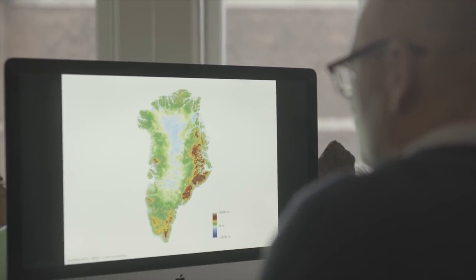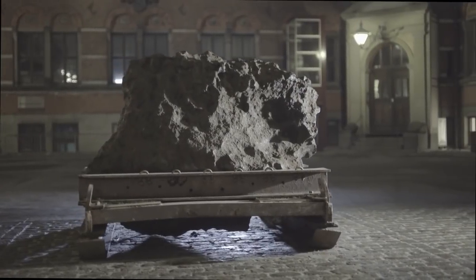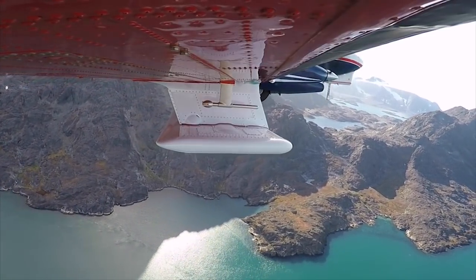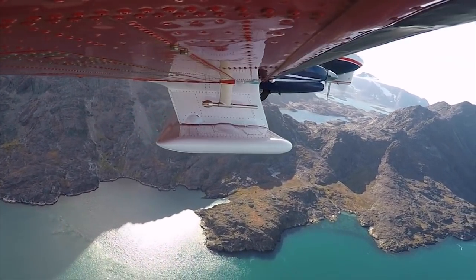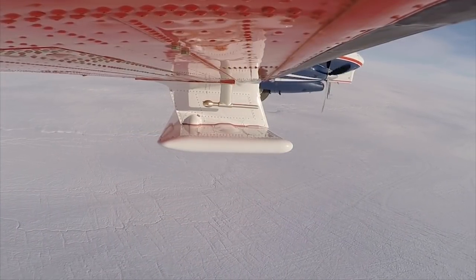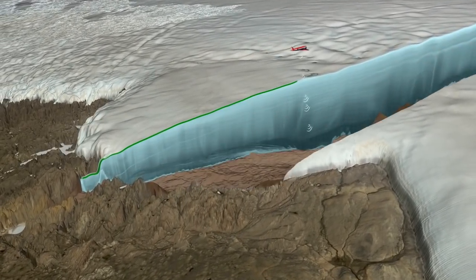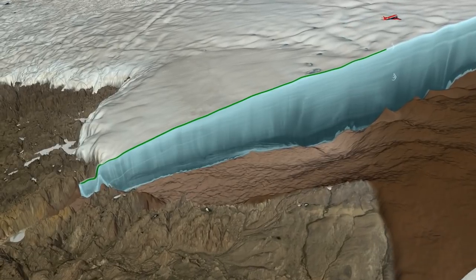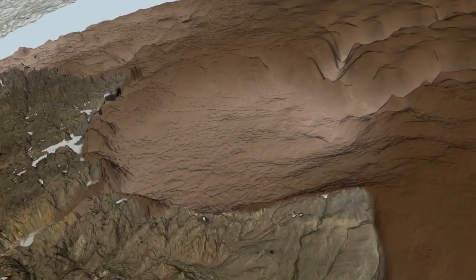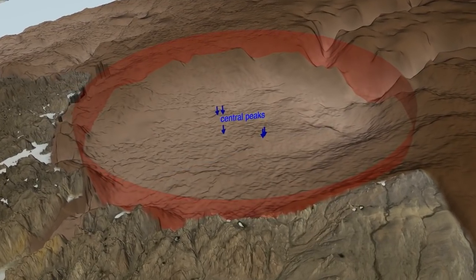There, the data showed a circular depression in the bedrock near the region where that meteorite had been found. In May of 2016, the team sent the German research plane Polar 6 to fly over Hiawatha glacier with a powerful new ice-penetrating radar. Radar waves can travel through the ice, measuring its thickness and internal structure. Studying data from this airborne survey, the scientists confirmed the tell-tale bowl shape and central peaks beneath Hiawatha glacier.